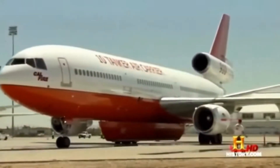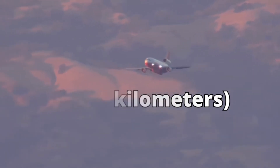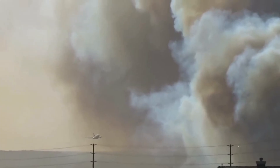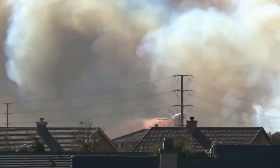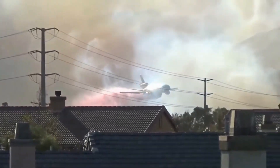The DC-10 air tanker has an astounding range — it can travel up to 3,000 miles or 4,800 kilometers non-stop, which means it can reach emergency situations in remote areas that other aircraft simply cannot. This capability makes it an invaluable asset in firefighting efforts, as it can quickly mobilize to tackle wildfires wherever they may occur.